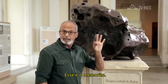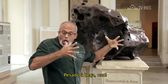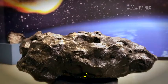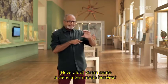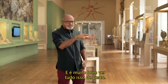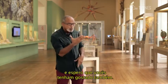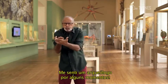Esse é o meteorito. Uau! Viram? Como a ciência tem muita história? É muito bom ver tudo isso de perto. Eu adorei explorar este museu, e espero que vocês tenham gostado também. Me senti um arqueólogo por alguns momentos.